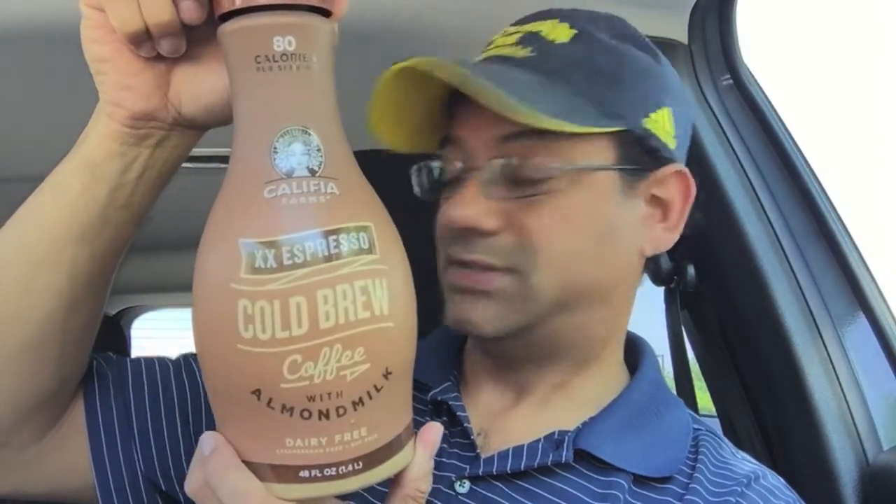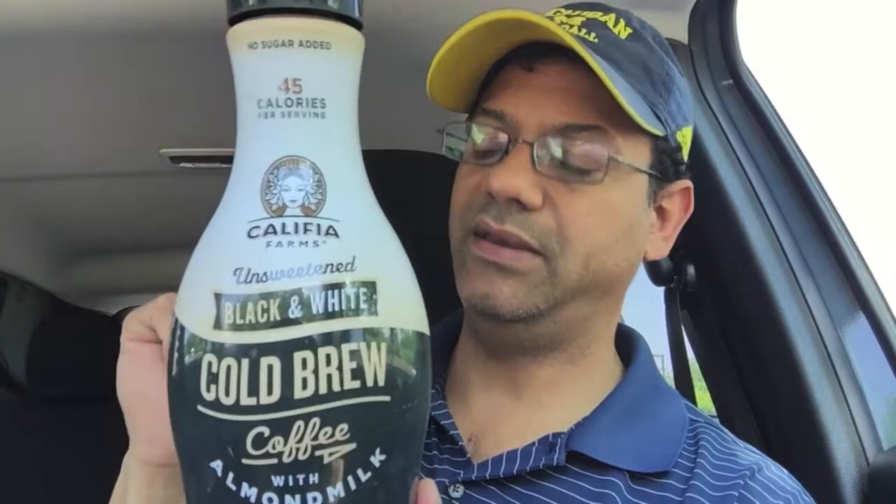I'm gonna have to give Calafia Farms salted caramel cold brew coffee a thumbs up. We're gonna put links in the description box below — the double espresso is on tap, we also have the mocha and the black and white unsweetened version. Look for those in the description box below.